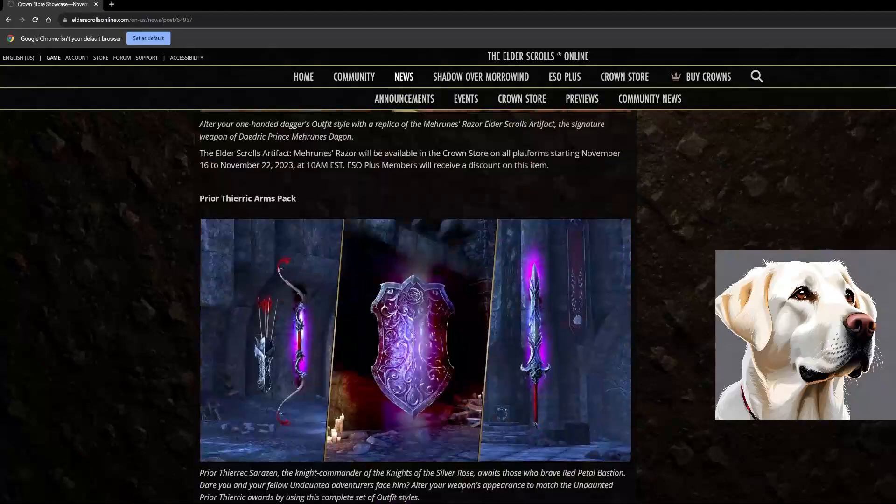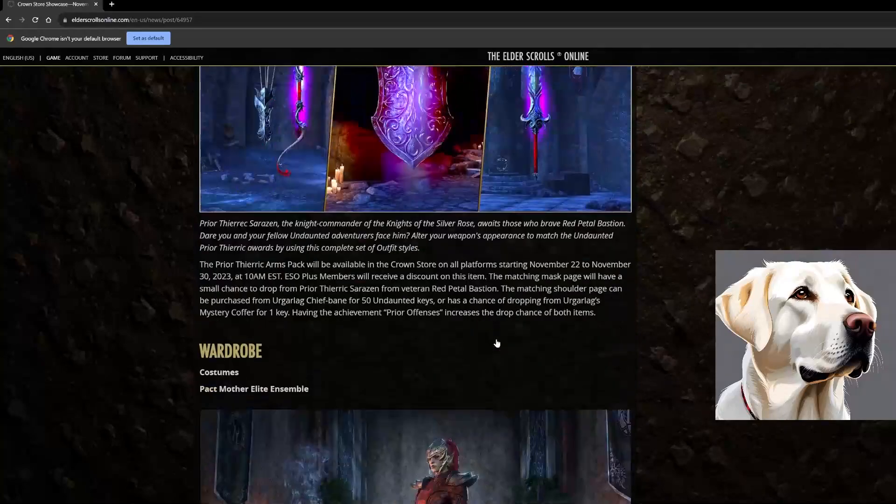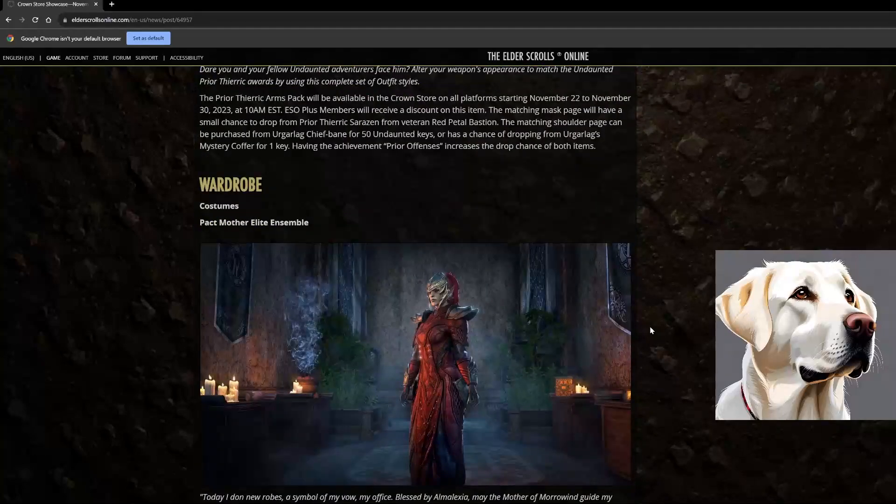We've got the Maran's Razor Dagger — it's an artifact and it's cool, but unless you're a lore junkie it's not the coolest dagger to me. And the Praetorhic arms pack — however you pronounce that — looks freaking awesome. I actually came from PlayStation and I have this one there and I love it. It's one of my favorite arms packs for sure.